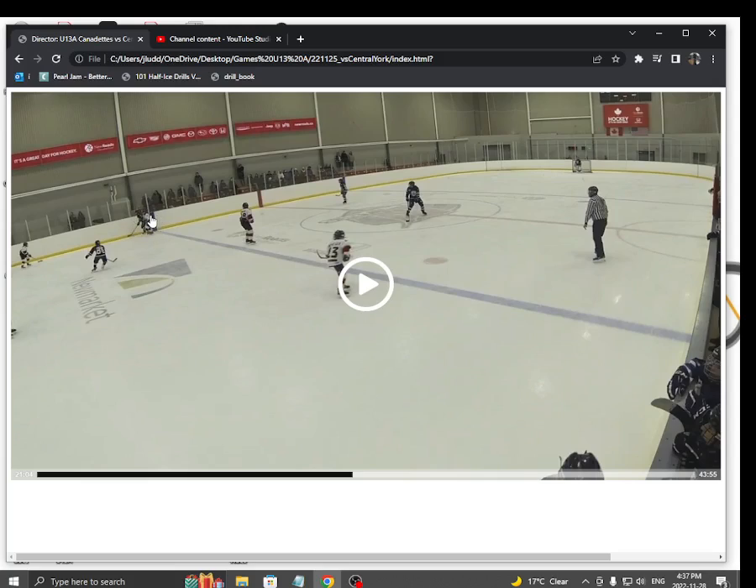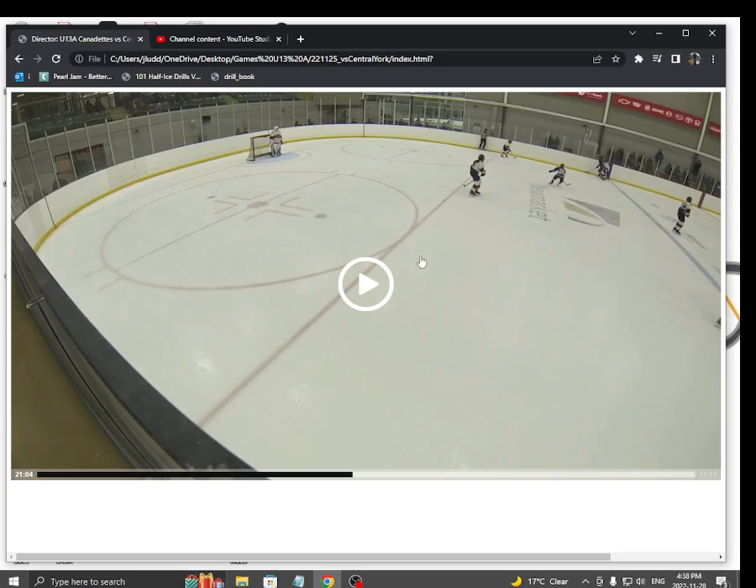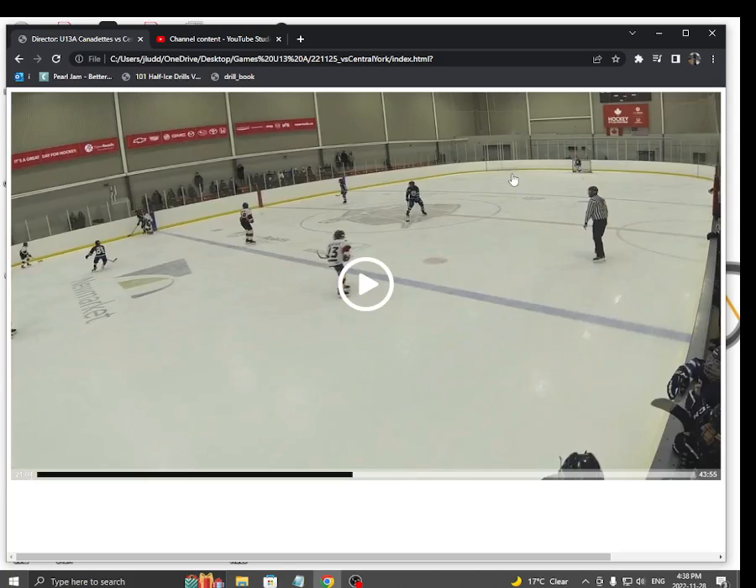But Kate is right there ready to break it up. She can pass to this girl here, but she's got to put it right through Nyla to get it there. She can go cross-ice to this girl, but again, right through Nyla. Her other option is D to D — maybe she could make that pass, but Nyla reads it and gets her stick. Nyla's doing a really good job of taking away the middle ice. This girl does not have a lot of options on this play.